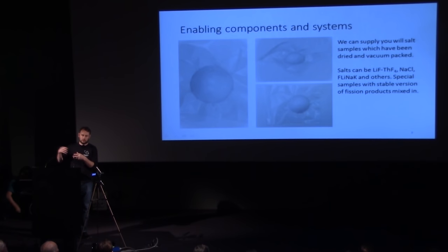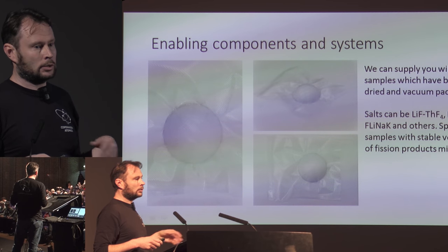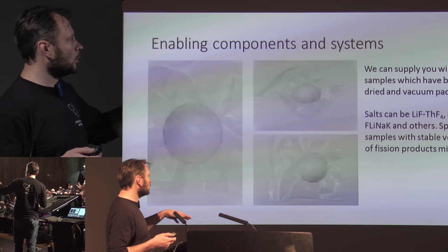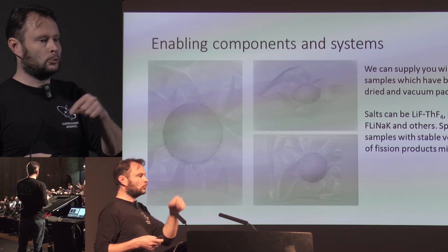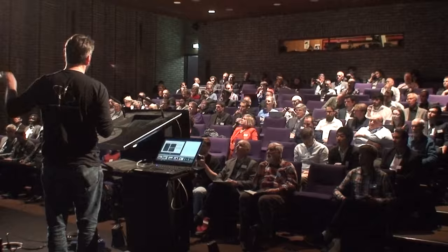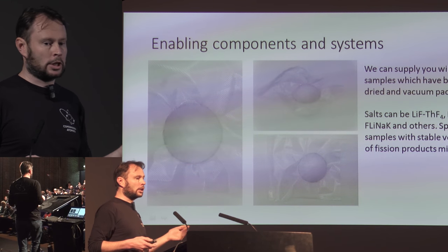We needed dry salt. When you buy salt from suppliers, you usually get it as powder — sometimes already mixed, other times you have to mix it yourself. These salts are never 100% dry, so you need to dry them and get all the oxygen and all the moisture out before you have something you can use for corrosion testing. We found a way to do that. One of our advisors used to work at Oak Ridge doing that back in the 1960s. We've redeveloped that technology and now we're able to make really dry salt in vacuum packs. If you don't have a lab where you can do that kind of drying of salts, you can just buy it directly from us.